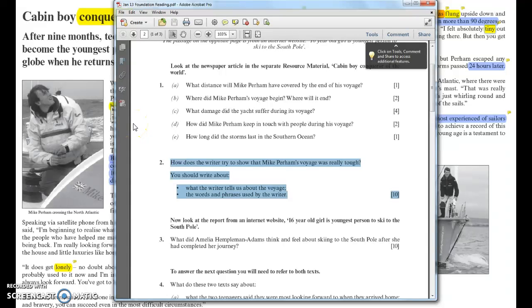We're going to have a look at the January 13 foundation paper which you practiced on last week. We're going to specifically look at question 2, which was the 'how' question — the appreciating style question, looking at the writer's technique, and specifically how does the writer try to show that Mike Perham's voyage was really tough.